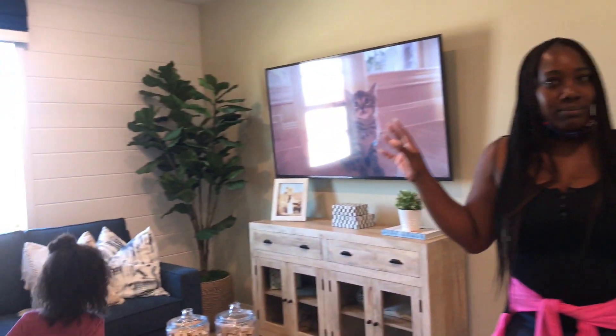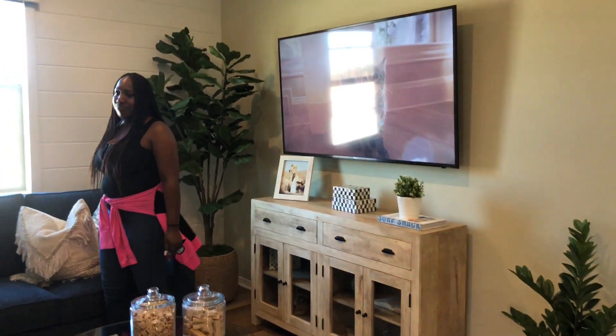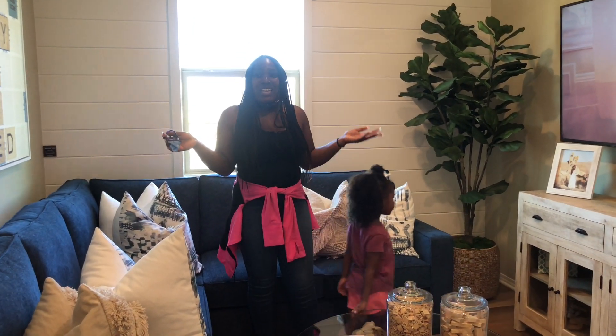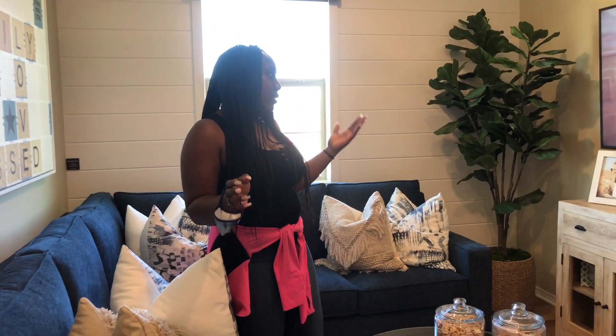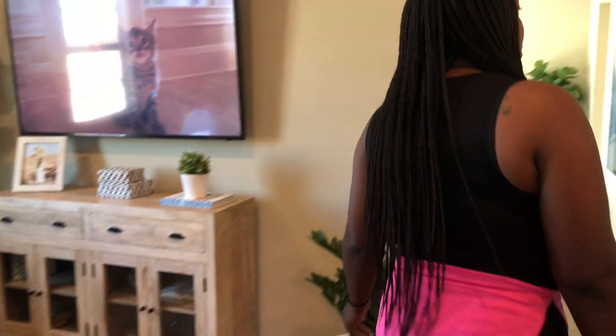All right, so now we are going this way and this is the loft area, where you can do whatever you want with the space — watch TV, make it a workout area, whatever it is that you want to do. And then moving this way is the master bedroom.